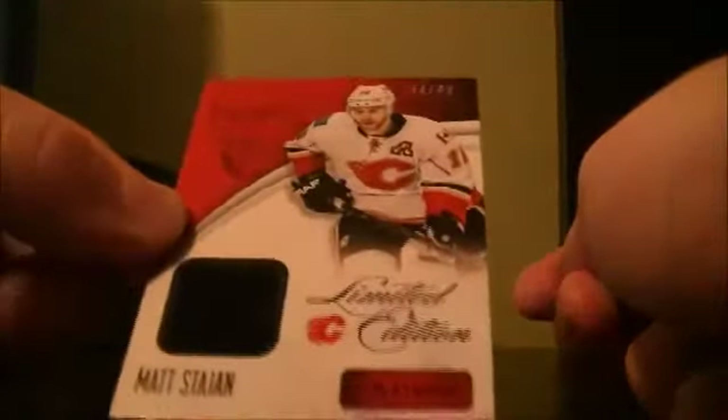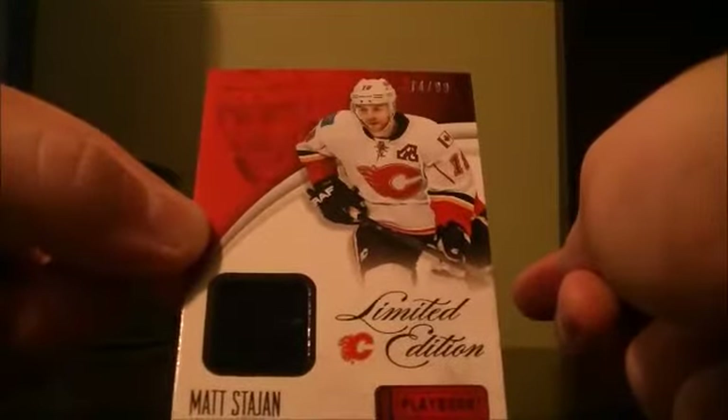Here we go, good luck everybody. Got a limited edition jersey numbered 74, $99.99, and Matt Stajan for the Flames.